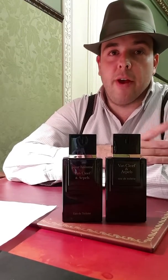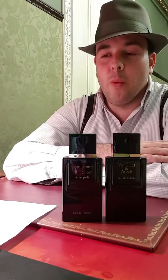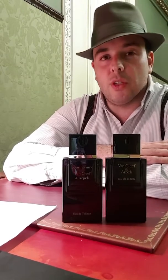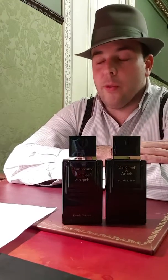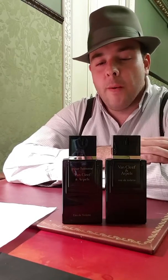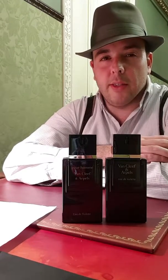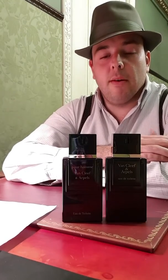Now I'd like to mention something interesting that most reviews don't cover — the original advertising of this fragrance. Some fragrances are marketed as very sensual, others as classy. For this one, they hired a French jazz musician, composer, and songwriter called Serge Gainsbourg.